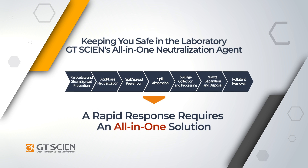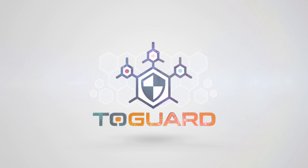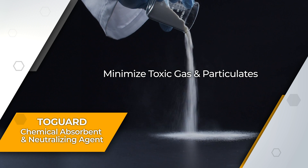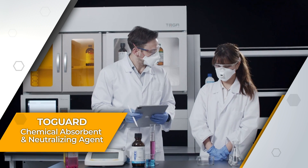GT Science 2Guard provides a rapid all-in-one solution for chemical spills. The 2Guard chemical absorbent and neutralizing agent offers the best protection to researchers, neutralizing up to two-thirds of the toxic gases and fumes that are generated during spills.